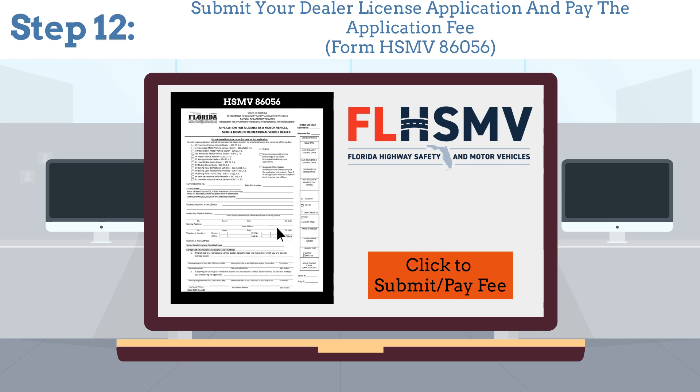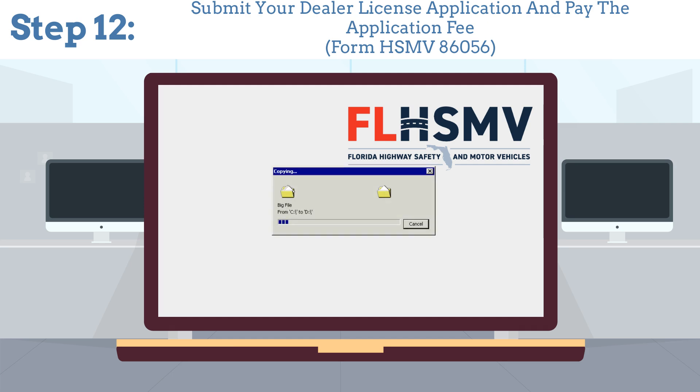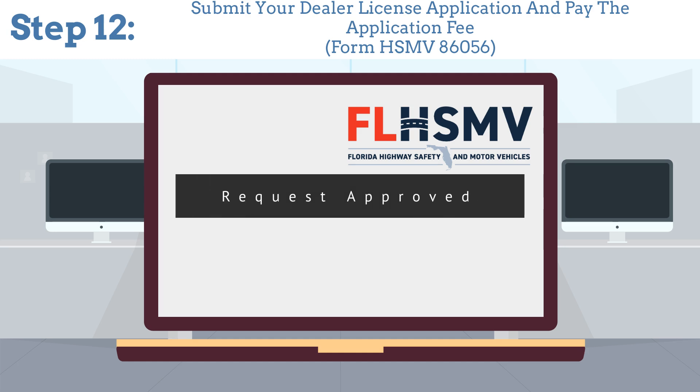The last and final step is to submit your dealer license application using Form HSMV 86056 and pay the application fee. Once approved, you'll be ready to start your dealership.